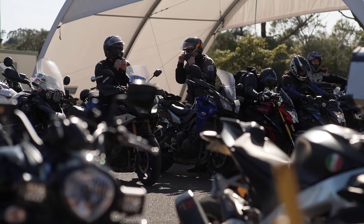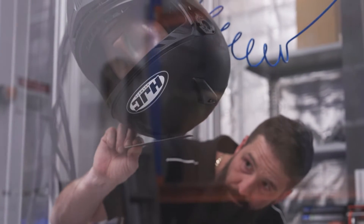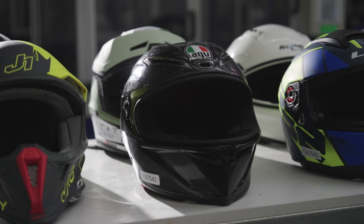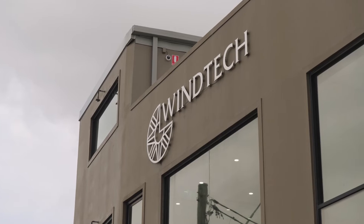Each year, CRASH tests helmets against criteria for protection and comfort to give star ratings out of 5, to help riders pick the safest option. Today, I'm here at Wintech in Bexley, a Sydney wind tunnel test facility. I'll show you how we test helmets for comfort ratings.